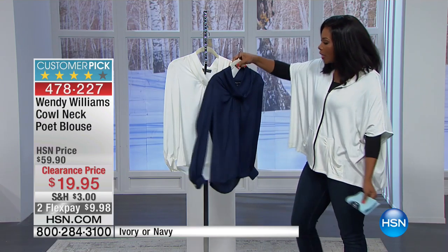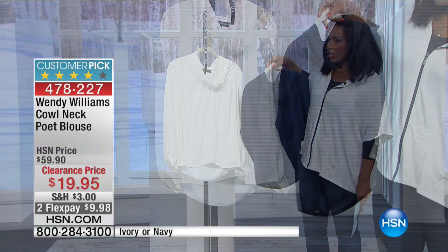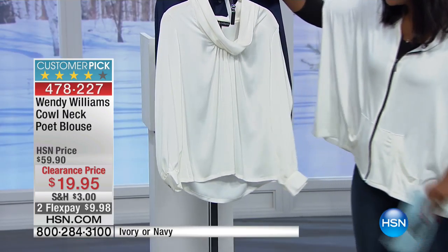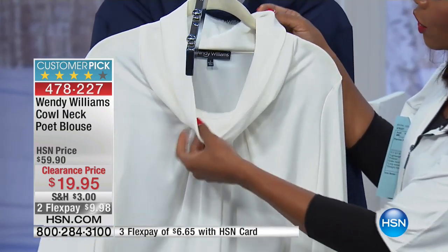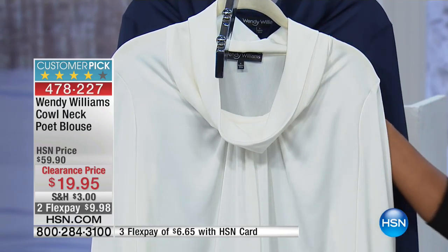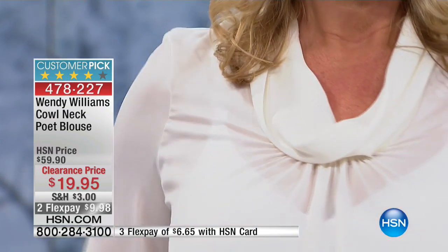This is the cowl neck poet blouse, available in either navy or ivory. I'm going to pop the ivory in front because it's easier to see all the details. The material itself is 100% poly, but it's so soft and flowy and very elegant.